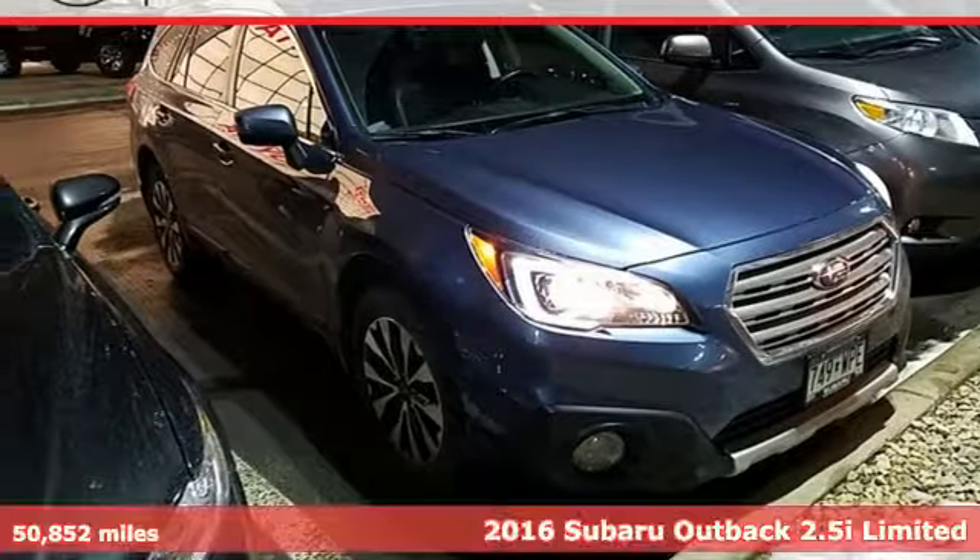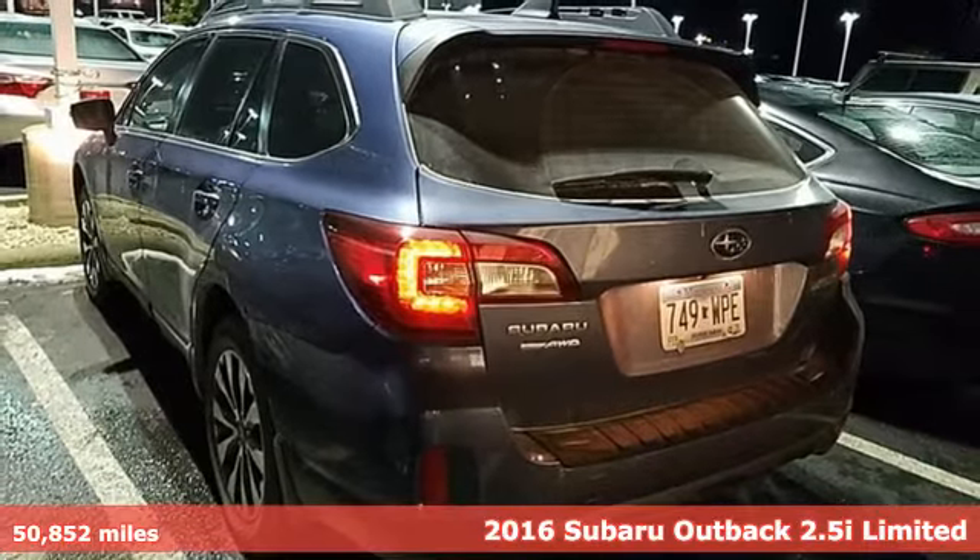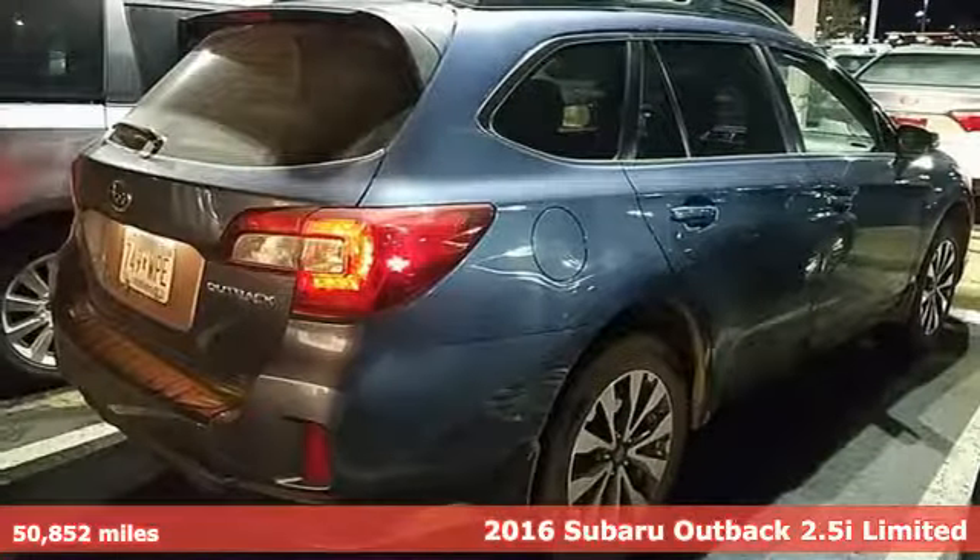It's a 2016 Subaru Outback — the perfect blend of adventure-ready engineering and performance with modern styling and comfort.